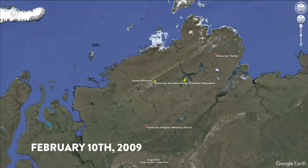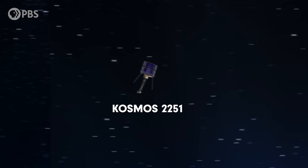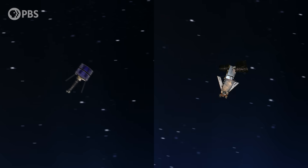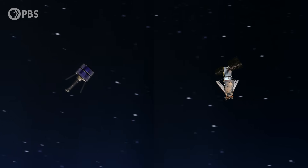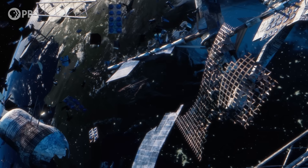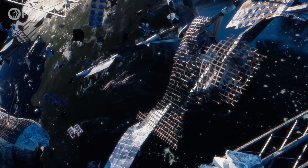On February 10th, 2009, somewhere in orbit above Siberia, a Russian military satellite collided with an American communications satellite. At the moment of collision, each satellite was traveling nearly 36,000 km per hour. The aftermath created thousands of pieces of debris, a giant swarm of junk littering one of space's busiest highways. This was the biggest satellite collision in history, and an eye-opening warning about the worsening crisis of space junk.